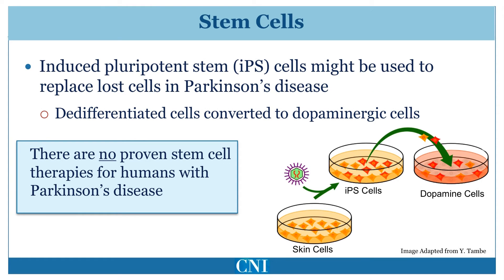Stem cells are cells which can differentiate into any cell in the body. These are typically obtained from embryos. New technology has allowed for the production of inducible pluripotent stem cells. In this technology, fully differentiated cells, such as skin cells, are induced to become stem cells by the addition of certain growth factors.